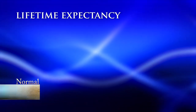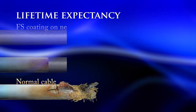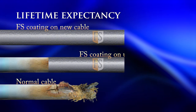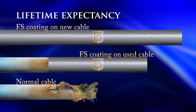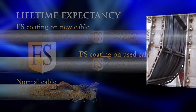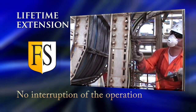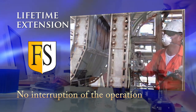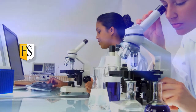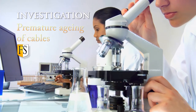A normal cable will degrade over time depending on the environment. FS coated cables slow down this process dramatically. Our solution will extend the lifetime of your cables with no interruption of the operation. Fire Security may also investigate and determine the causes of premature aging of your cables.